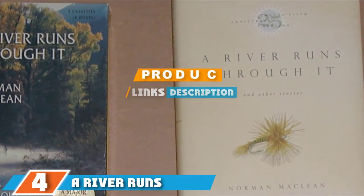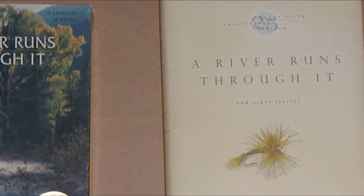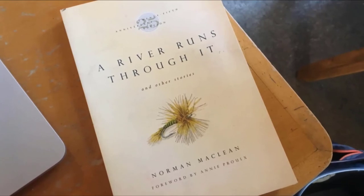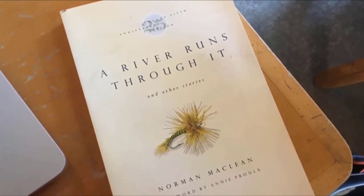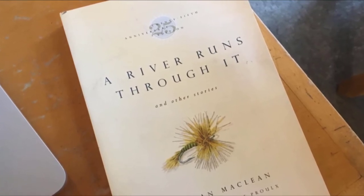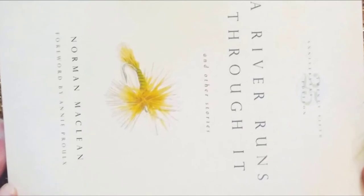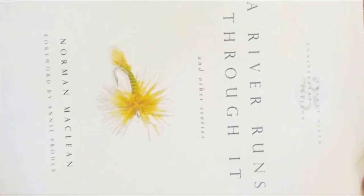Moving on to number four, we have A River Runs Through It and Other Stories. This is an American West classic that features two novellas and a short story reflecting the author's own experiences. The award-winning author tells this tale, which also features a film adaptation — a riveting flow of storytelling set in small towns and mountains of western Montana.